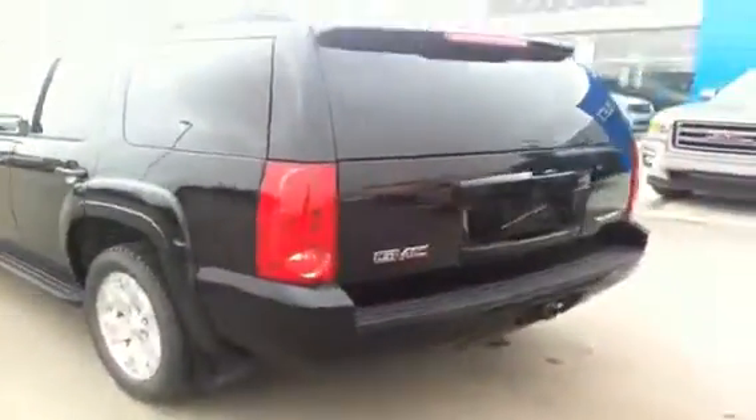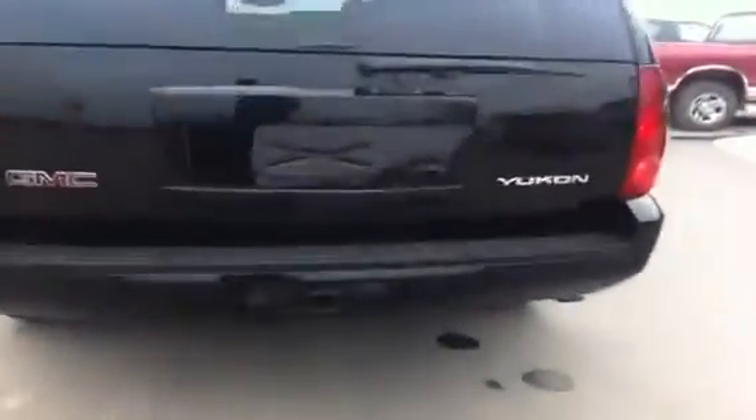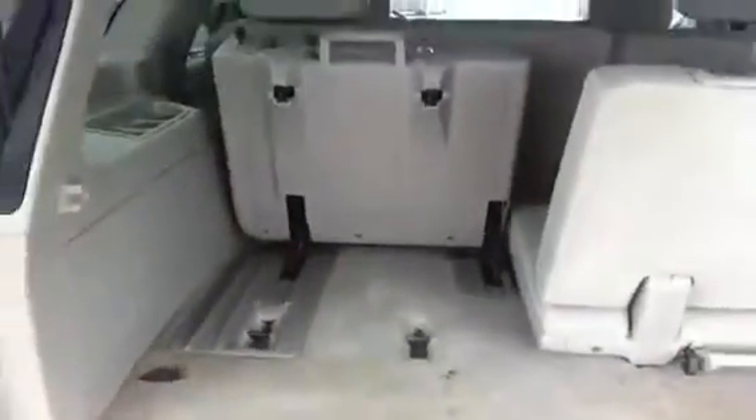Onyx black in color, it is an eight-passenger unit with front bucket seats and two rows of bench seats. It does have the power liftgate, rear park assist sensors, and rear trailer towing package. With all the seating capacity in full use, there's not much space in the back, but you can easily fold the seats up for more storage if you need.